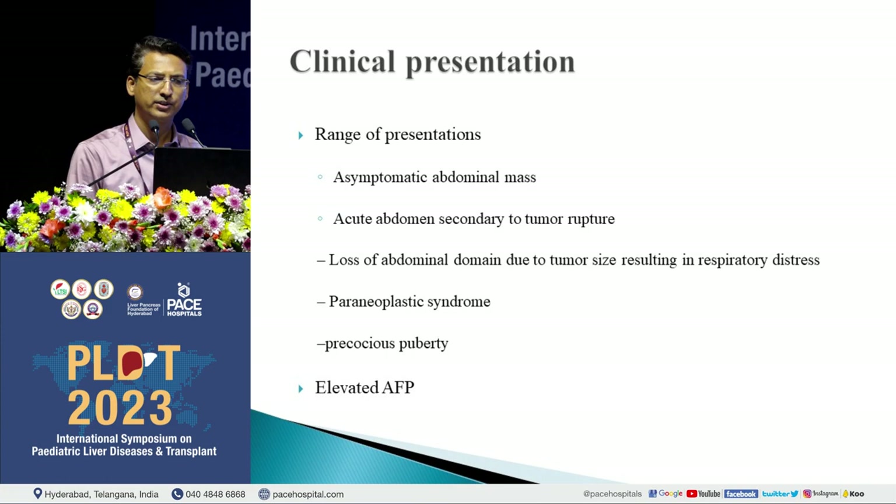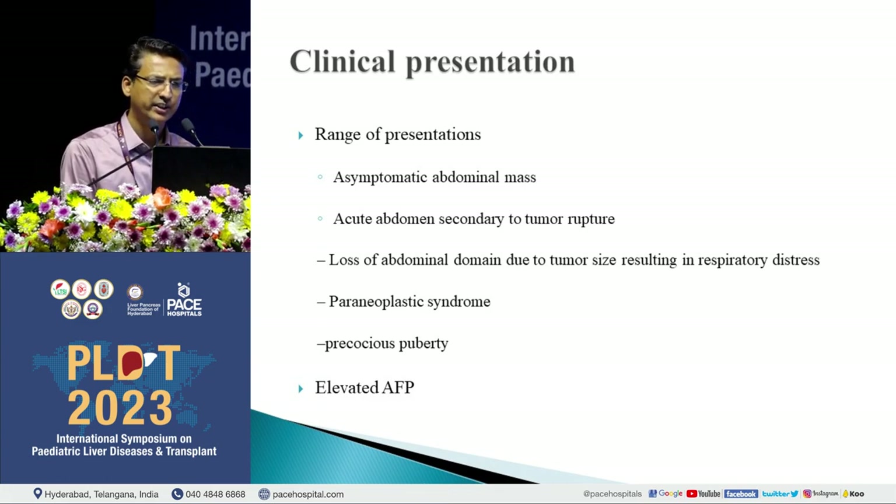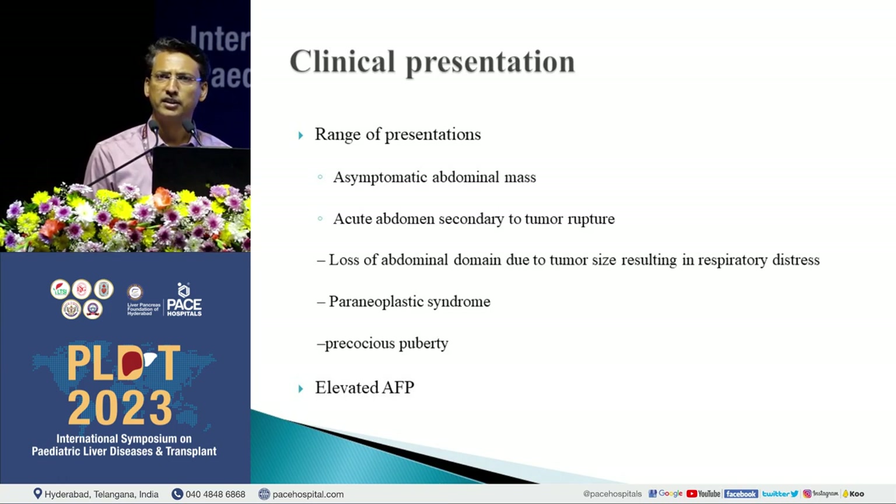Clinical correlation is very important in diagnosis. There is a range of presentations: from asymptomatic abdominal distension to acute abdomen due to tumor rupture. Other presentations include loss of abdominal domain causing respiratory distress, and rare paraneoplastic syndrome or precocious puberty. Precocious puberty is one of the symptoms associated with hepatoblastoma. Elevated AFP is also part of the presentation.